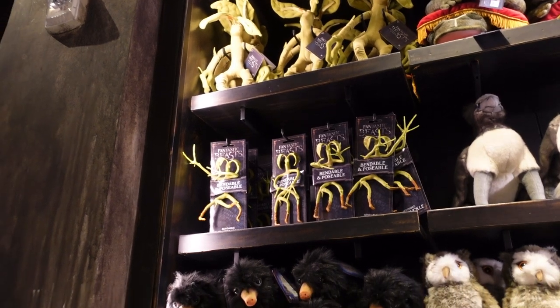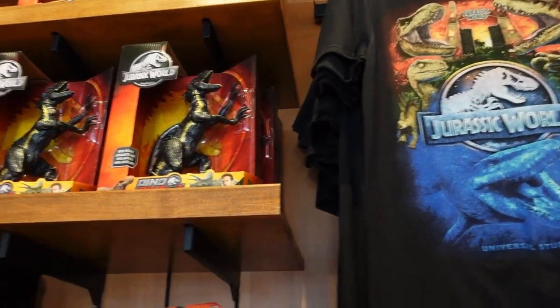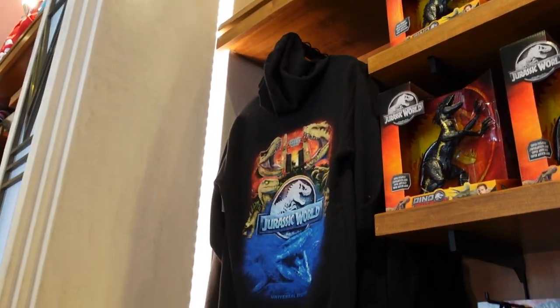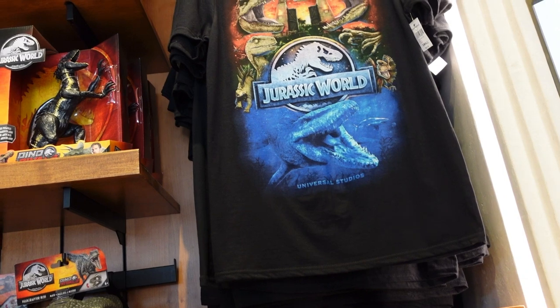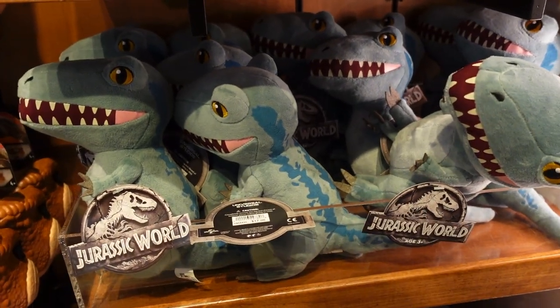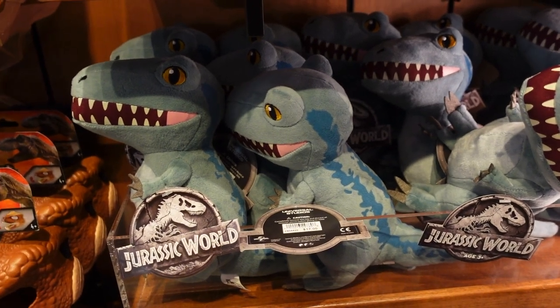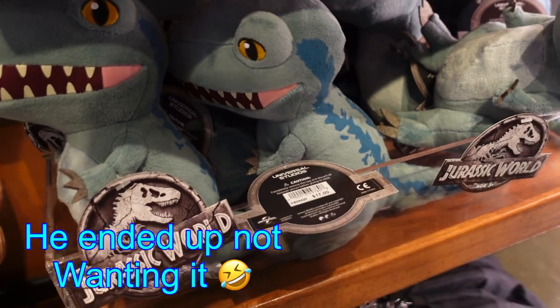There's something from Fantastic Beasts — I've seen the movie but I'm not entirely sure what that one is. Check out this Jurassic World merch: there's a really cool sweater and a shirt that matches it. Then they have this awesome Blue plush — that's so cool. My son Evan loves dinosaurs, and it's $17, but I think we're going to go ahead and take it for him.